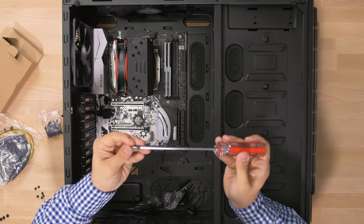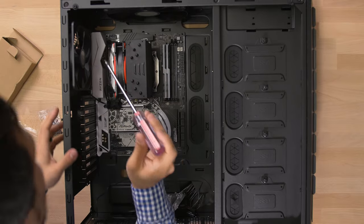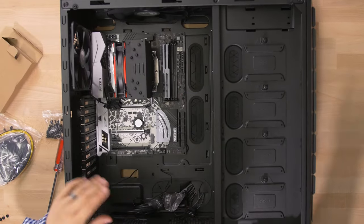Bolt it down so it does not fall — make it nice and tight. There's no thread on this one. Whatever, I don't care. Kyle will never know. Motherboard installation complete. Looks very nice.